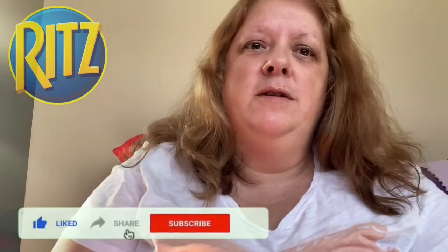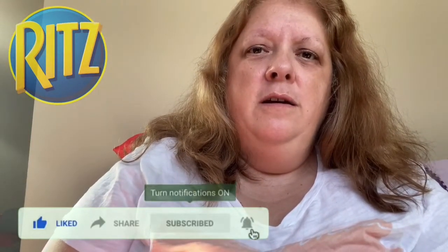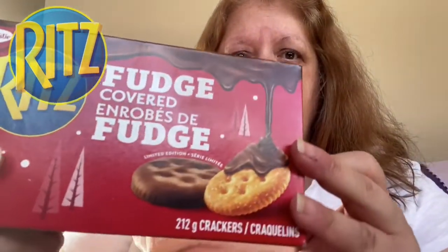If you enjoy snack reviews, faster reviews, Japanese snacks, that kind of content, then I encourage you guys to hit that bell and make sure you have it set to all notifications so you don't miss a video.